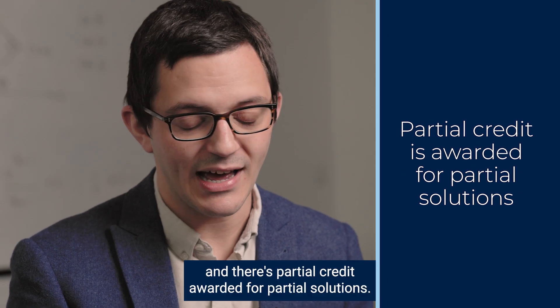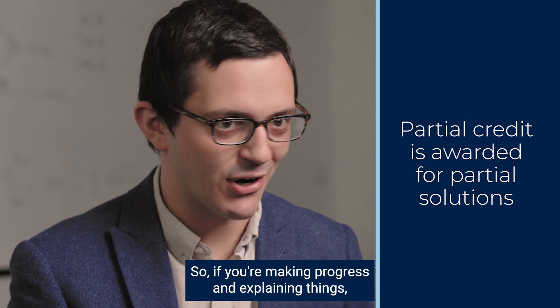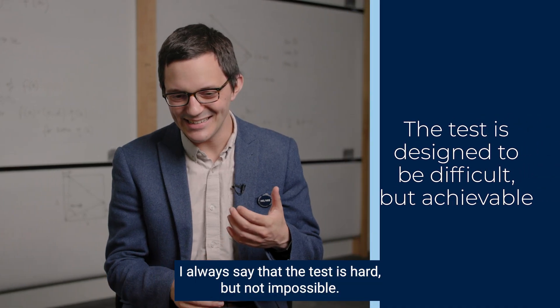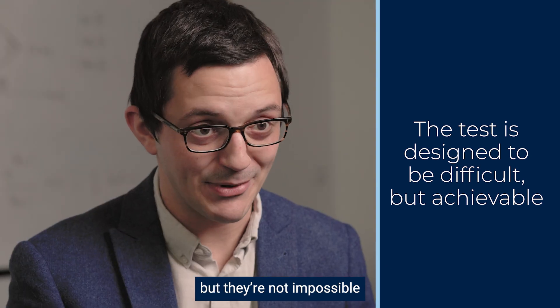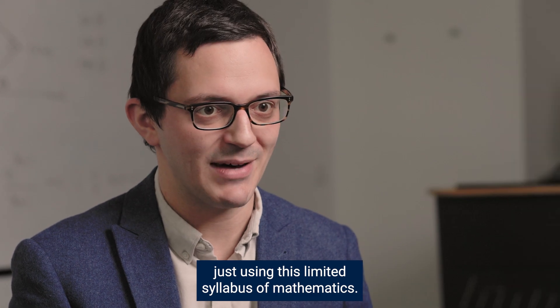Those questions are marked by humans and there's partial credit awarded for partial solutions, so if you're making progress and explaining things then you're probably getting marks along the way. The test is hard but not impossible. The questions might look impossible when you first see them, but they're not impossible when you get going — you can do all of them just using the limited syllabus of mathematics.